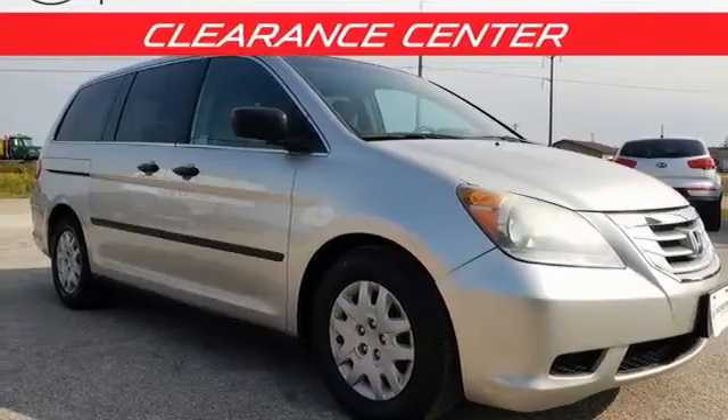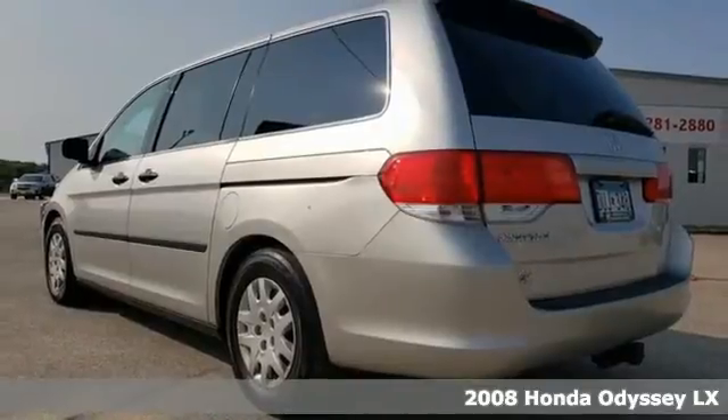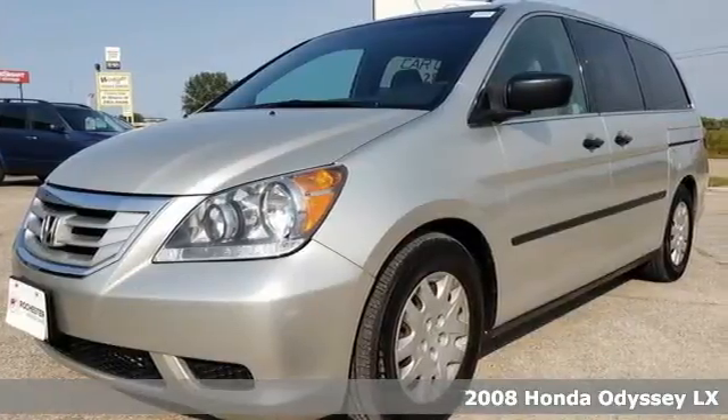It's a 2008 Honda Odyssey. Its biggest concern is the same as yours — your family. That's why the Odyssey is the champion of meeting your family's needs.